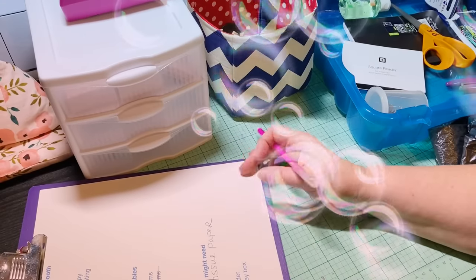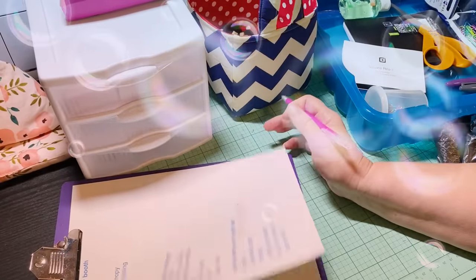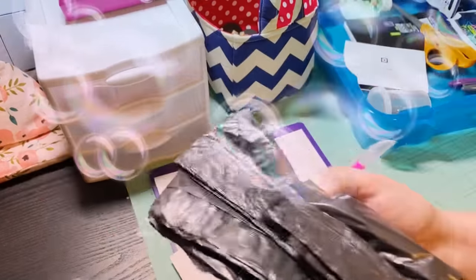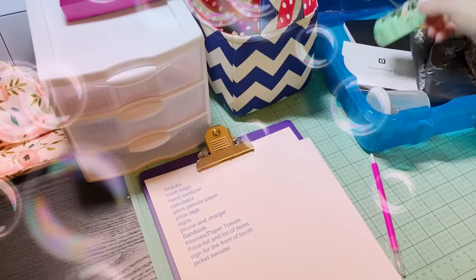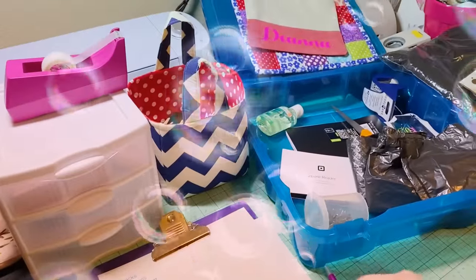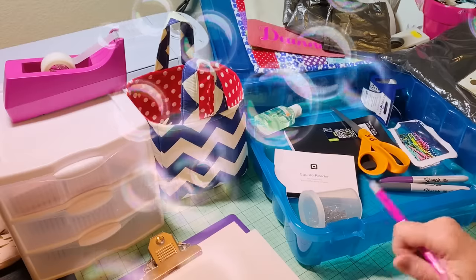Water and a cooler — make sure you bring plenty of water. You don't want to spend your profits at the snack bars. Snacks, trash bags — trash bags are very important — and hand sanitizer. It's pretty grimy out there. I keep hand sanitizer in my little bin. Also bring your calculator.